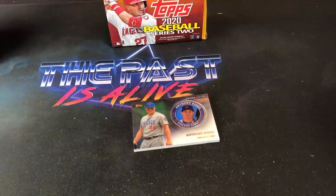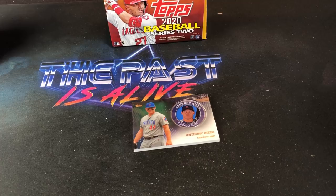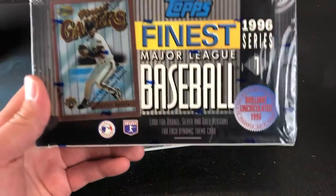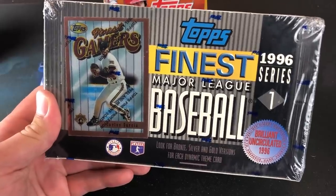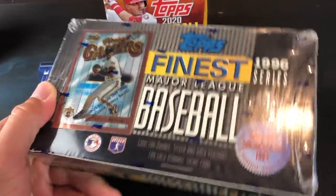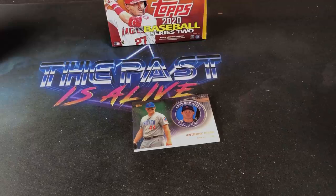But that is all I have for the Weekend Recap for you. Hope you guys enjoyed it. Drop me a comment down below and let me know what your favorite thing was that I picked up. Hopefully I will see you tomorrow, if not tomorrow then Tuesday for Turn Back the Clock Tuesday and 96 Finest Series 1 — looking for refractors of Hall of Famers. Thank you very much for watching guys, I appreciate it. Have a great rest of your weekend.